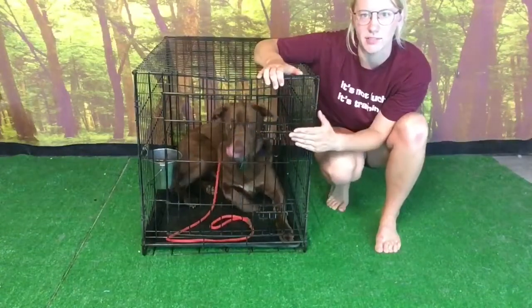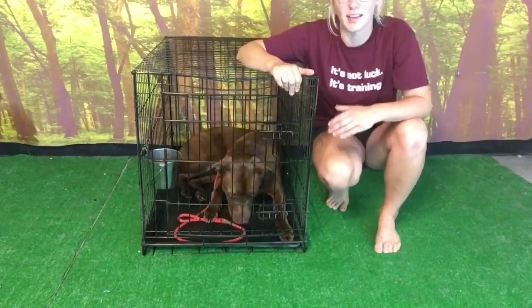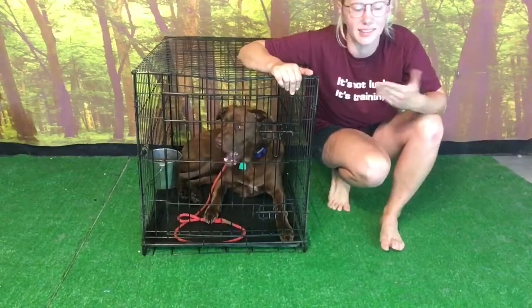Instead, shut the door on your dog after you get them there calm. Make sure they're set up with water, then walk out the door. No baby talking, no crying about it — just "good boy" and then leave.